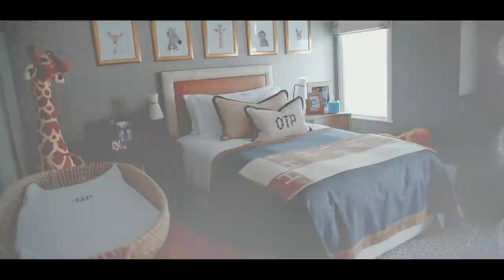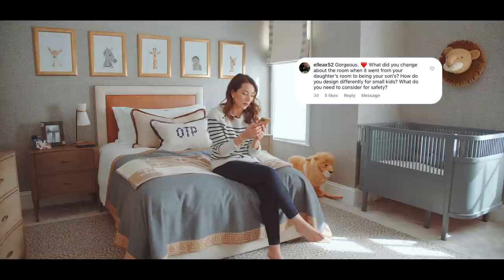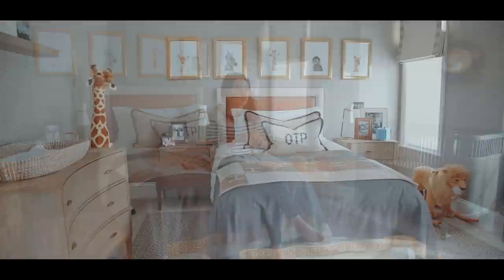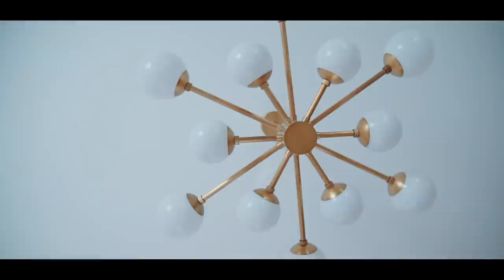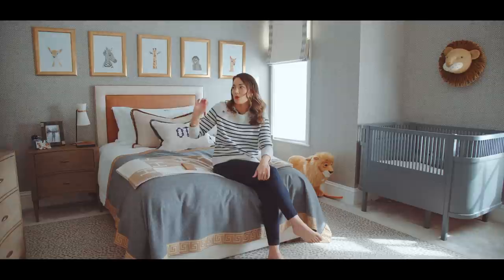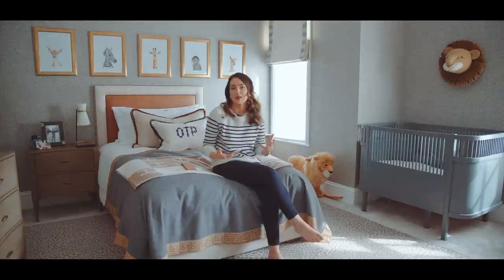The next question: what did you change when the room went from your daughter's to your son's? It's probably easier to tell you what I didn't change — the carpet, the chandelier, the wardrobes, and the hard furniture like the chest of drawers and bedside tables. But I changed all the fabrics, the wall covering, and all the soft furnishings to give it its own identity and make it a little more boyish and preppy.